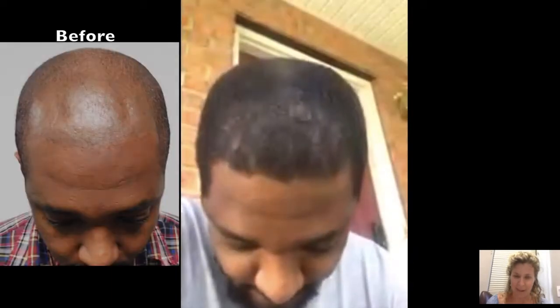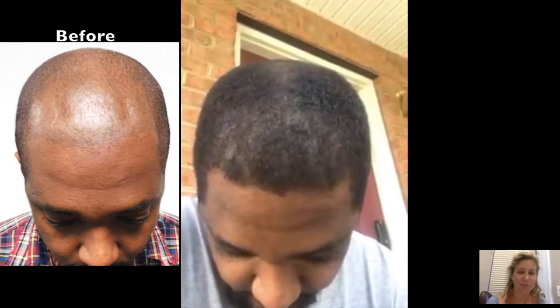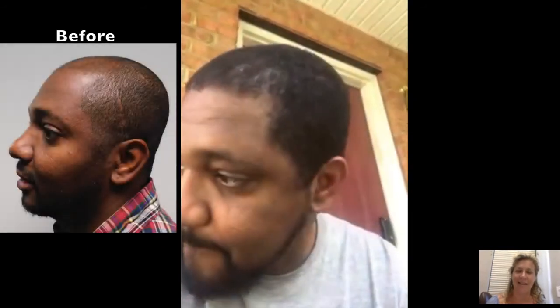Do me a favor — look down so we can really show your before, and hold it for me. Just look down and hold it. Now look to your right. Look up a little bit for me. Look to your left. Look at those edges right there. I love that — the temple point came out really beautiful.